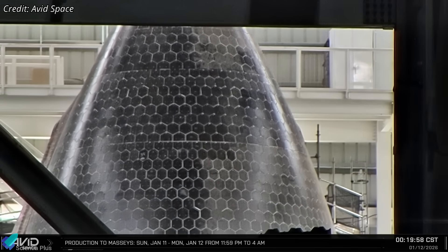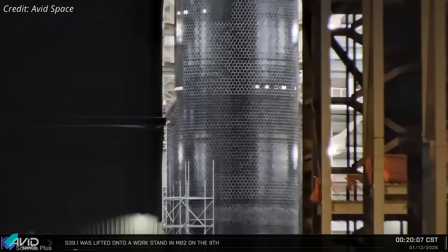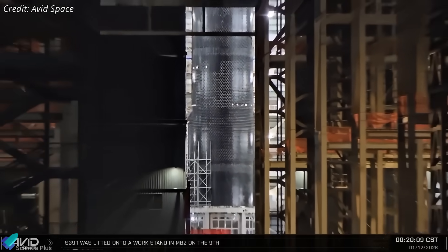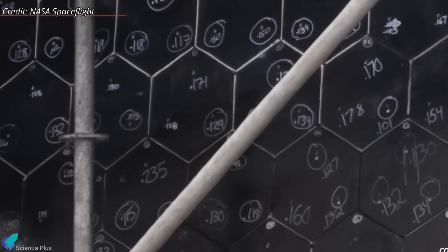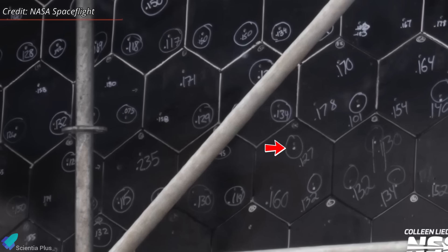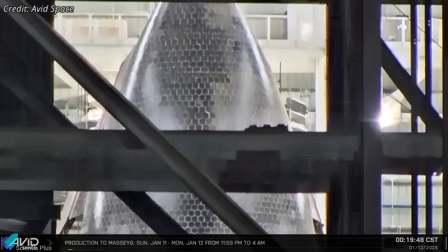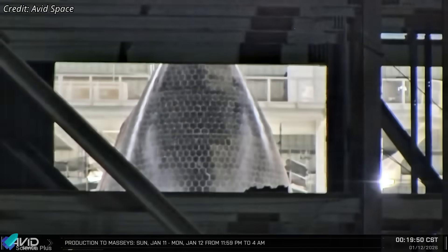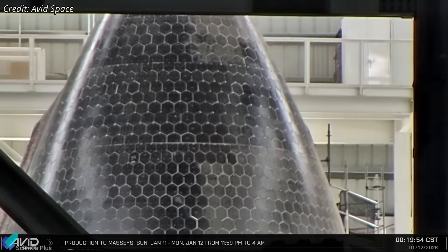Despite what looks like classic tile extraction preparation, no tiles have been removed so far, and the scaffolding removal suggests SpaceX is not starting a large-scale tile pull on this vehicle. The same pattern has also appeared on Ship 40 inside Star Factory, including numbered labels and similar white fill material at drilled locations, again without any visible tile removal. That creates a clear contradiction — the markings resemble removal prep, yet the follow-through does not match an active replacement campaign.